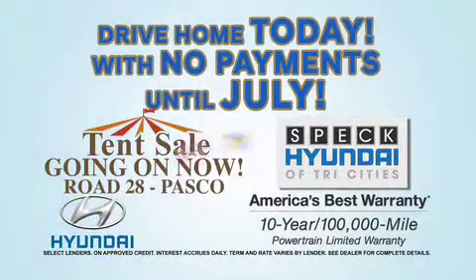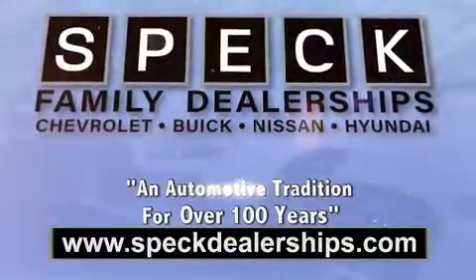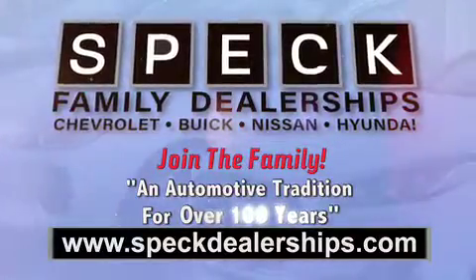Drive home today and enjoy no payments until July. We invite you to experience what family and service really means. Spec Family Dealerships, an automotive tradition for over 100 years. Join the family.